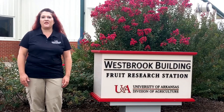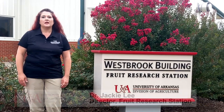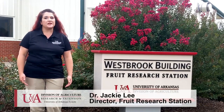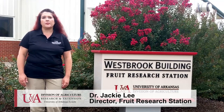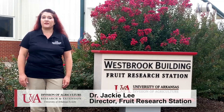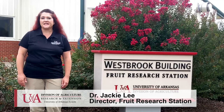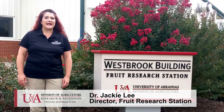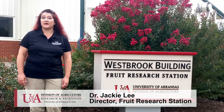Welcome to the University of Arkansas System Division of Agriculture Fruit Research Station in Clarksville, Arkansas. My name is Jackie Lee and I'm the director here. Our station is primarily known for our fruit breeding program, but we also support many other research endeavors including development of better production practices, exploring IPM tactics, and exploring new specialty crops that could have a fit in Arkansas.